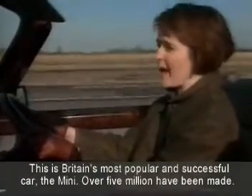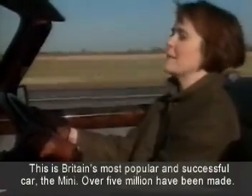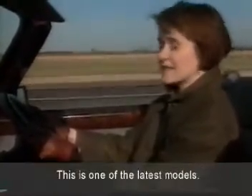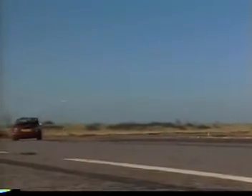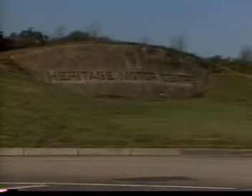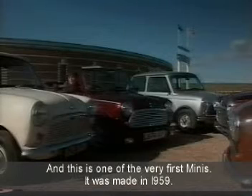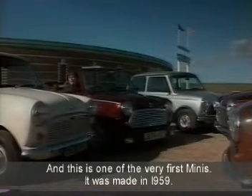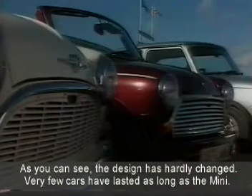This is Britain's most popular and successful car, the Mini. Over five million have been made. This is one of the latest models. And this is one of the very first Minis. It was made in 1959. As you can see, the design has hardly changed.